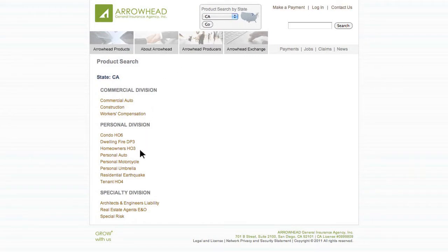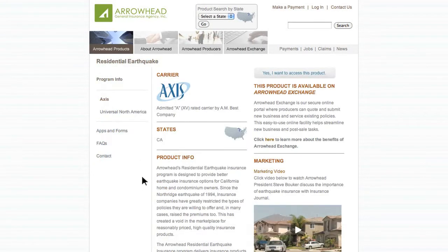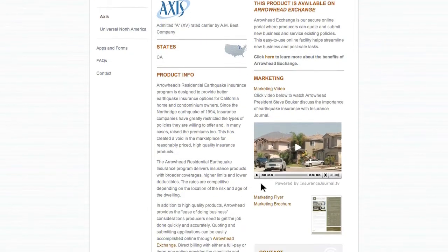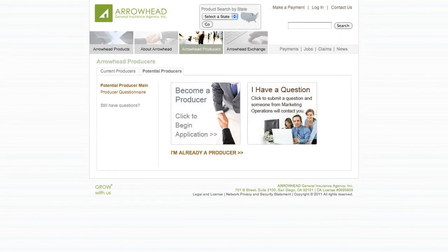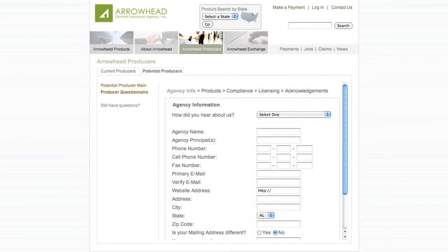Now that you have an idea of what products are available in your state, be sure to check out the materials we've provided on the website to help you figure out which products best fit your agency's strengths and knowledge. Once you know which products are a great fit for your agency, visit the Arrowhead Producers page on arrowheadgrp.com to begin your easy online application.